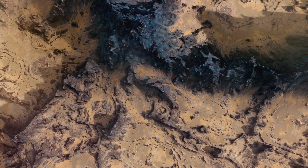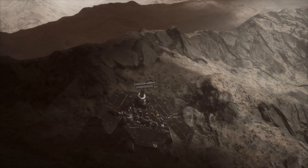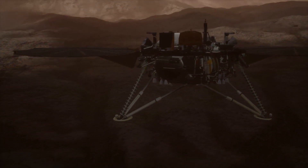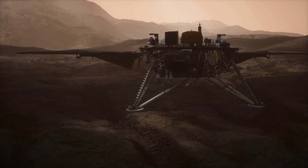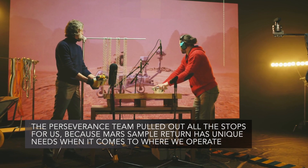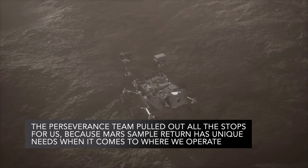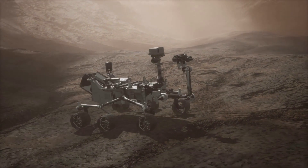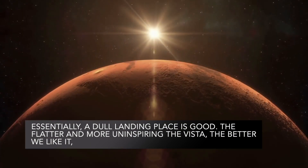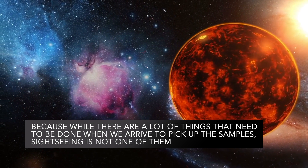Having samples close to the delta might ensure that they are most ideal to study for past life, and their proximity to one another reduces the time it will take to collect them. Also, having a debris-free surface will allow for an easy landing. But since MSR will be the first to launch something from the surface of Mars, a flat area will ensure a proper launch trajectory for the samples into orbit and eventually back to Earth. Said MSR program manager Richard Cook of NASA's Jet Propulsion Laboratory: "Essentially, a dull landing place is good. The flatter and more uninspiring the vista, the better we like it — because while there are a lot of things that need to be done when we arrive to pick up the samples, sightseeing is not one of them."